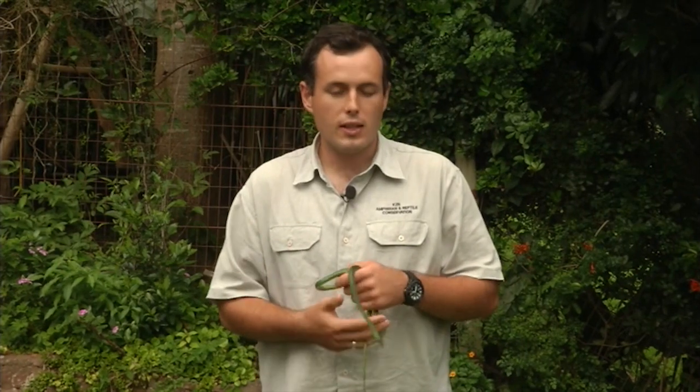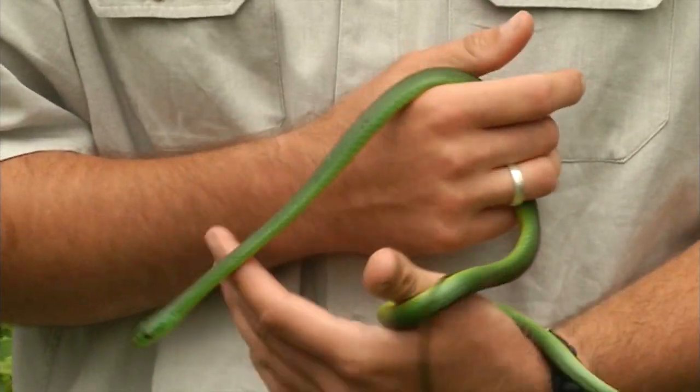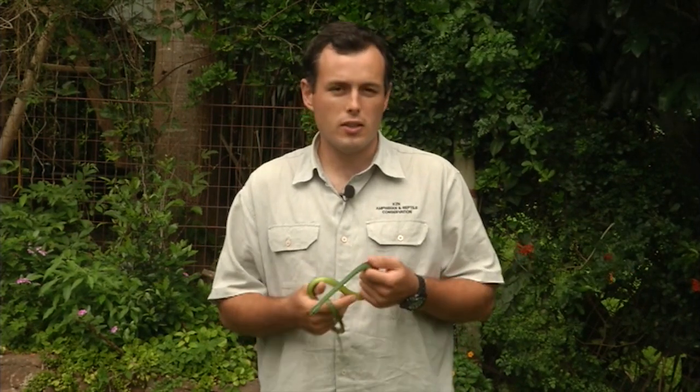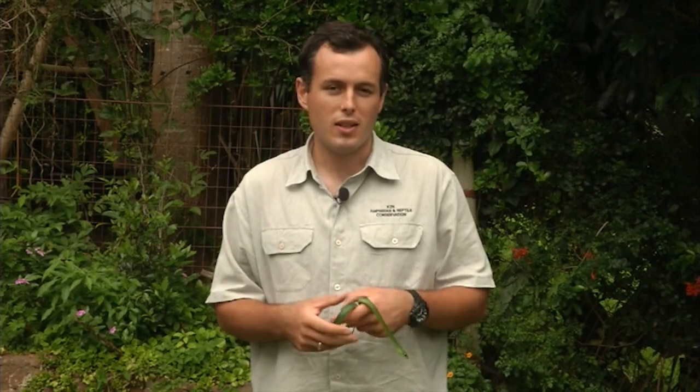If you have a lot of rats, lizards, or frogs around, snakes will come for that. And if you have a lot of places for them to hide — piles of wood, logs, rubble, bricks — that's where snakes will come to hide. But it's not necessarily a bad thing. Having snakes in the garden is a good thing; you can form your own little nature reserve in your back garden.